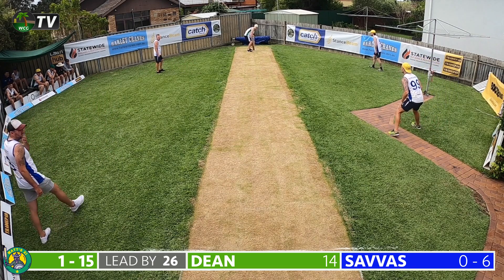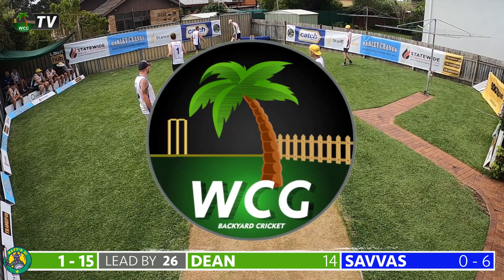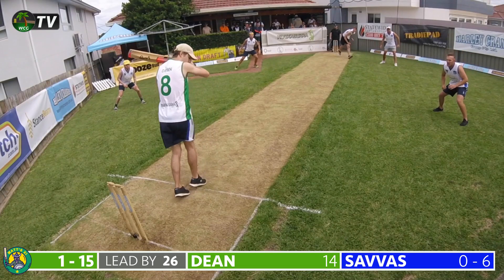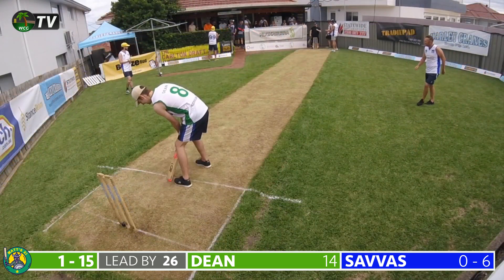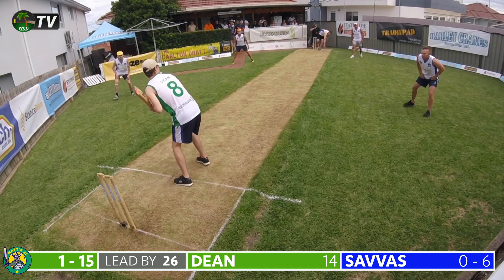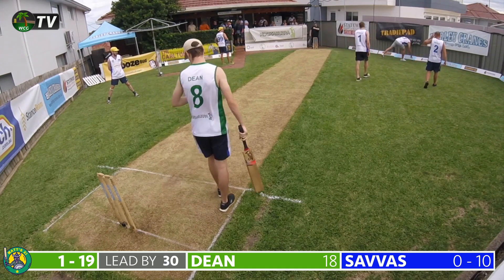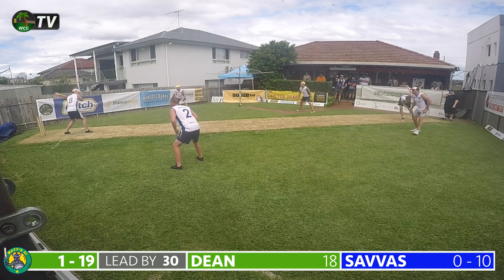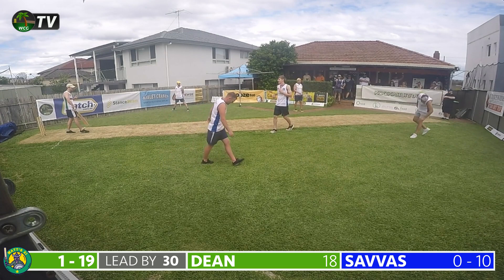Savas is in once again to Dean with another back-of-a-length delivery which Dean lets hit him in the leg — the left-hander being very watchful. The final ball of the opening over is another short delivery and it's hammered through the leg side for a boundary. A perfect start to the day for the green machine — 10 coming off the opening over, and that's Matt's 11 one for 19 after five overs.